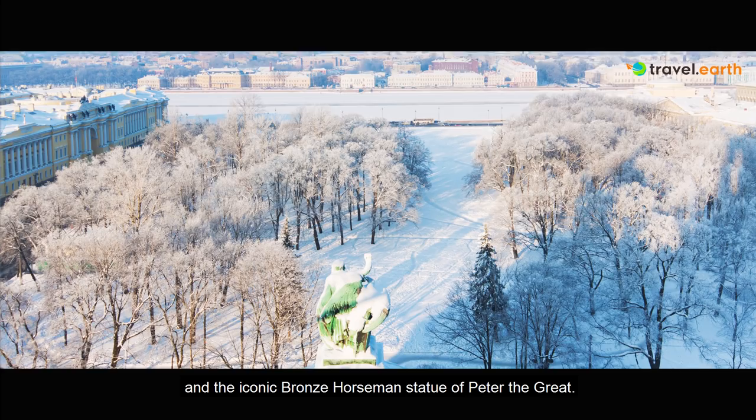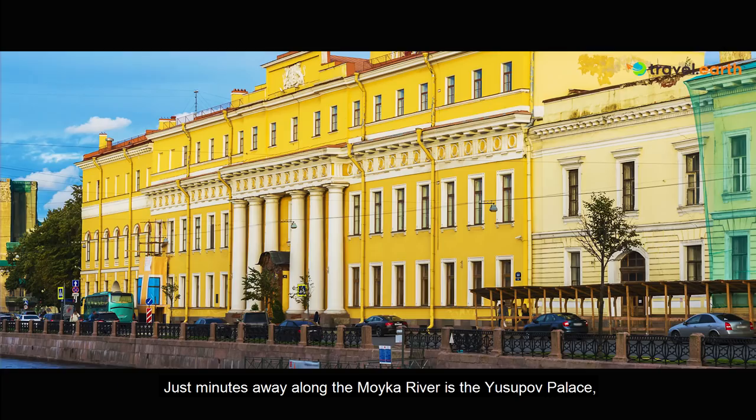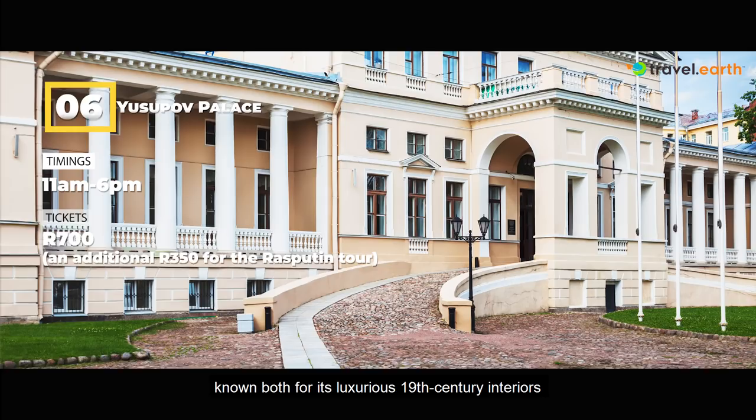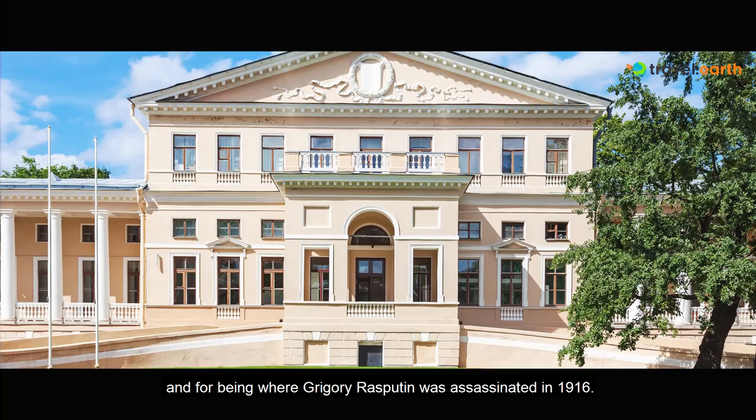Nearby is the imposing St. Isaac's Cathedral, which is the largest orthodox basilica in the world and also a museum. Just minutes away along the Moika River is the Yusupov Palace, known both for its luxurious 19th century interiors and for being where Grigory Rasputin was assassinated in 1916.